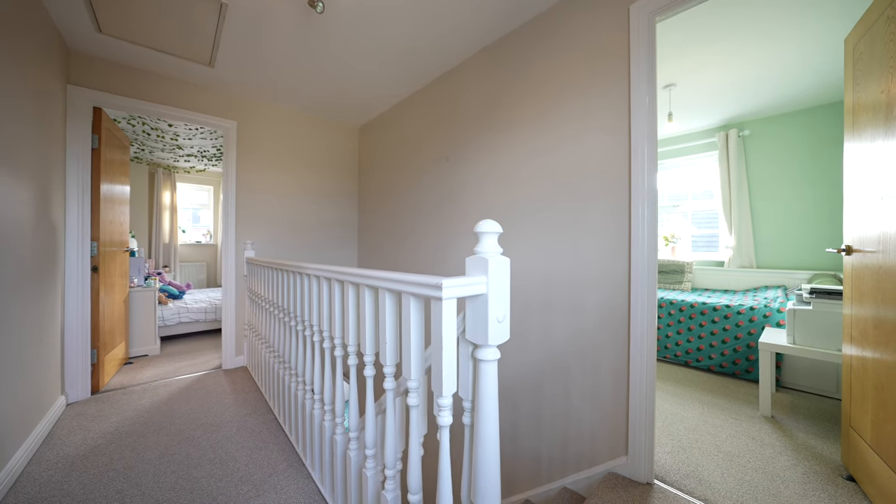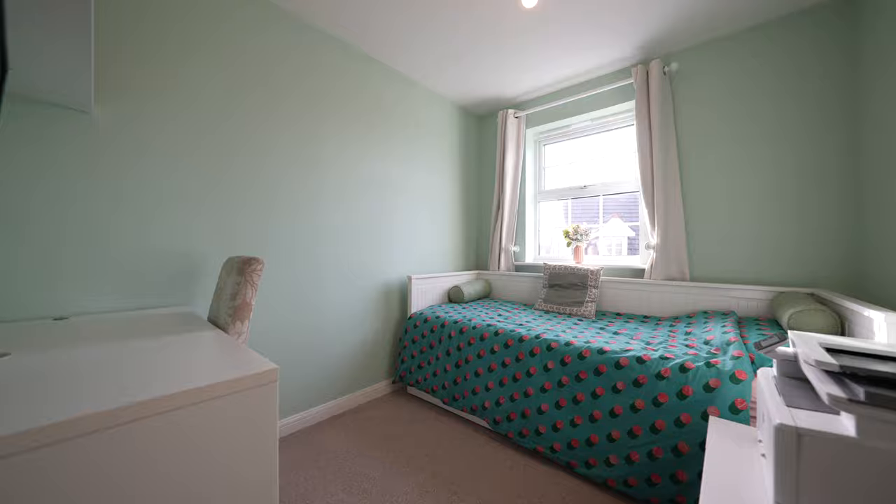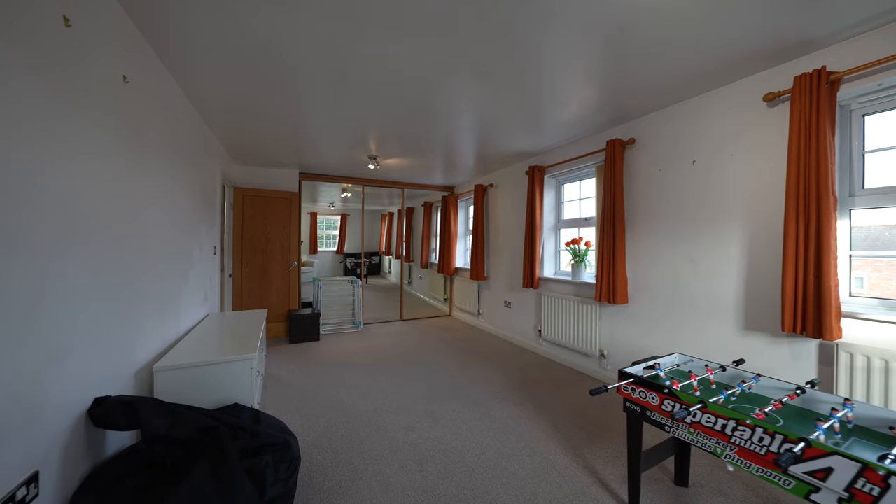The top floor, currently set up as a bedroom, can serve as an independent space for a teenager or older family members, complete with ensuite shower room. A further larger room could be utilised as a second sitting room if needed.